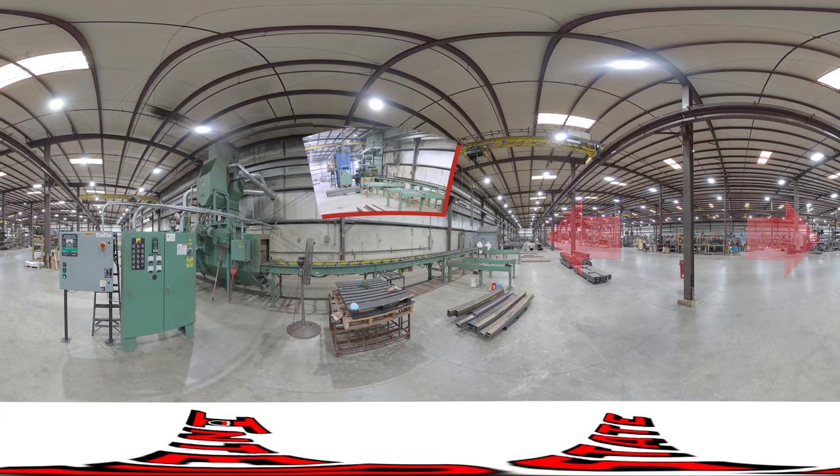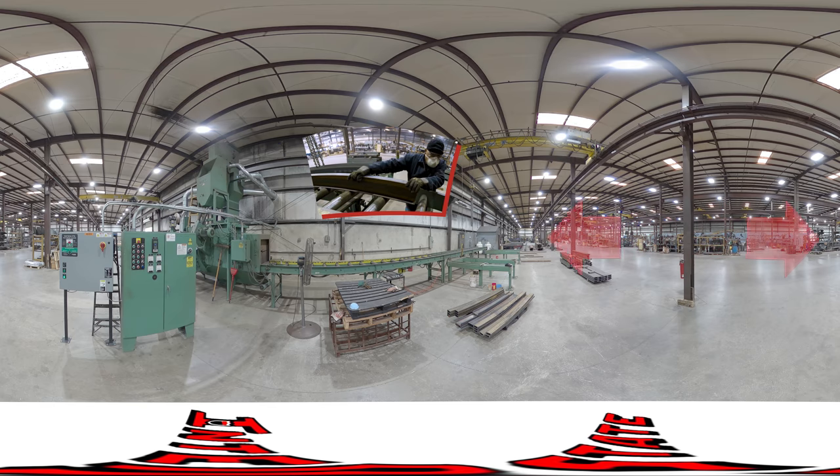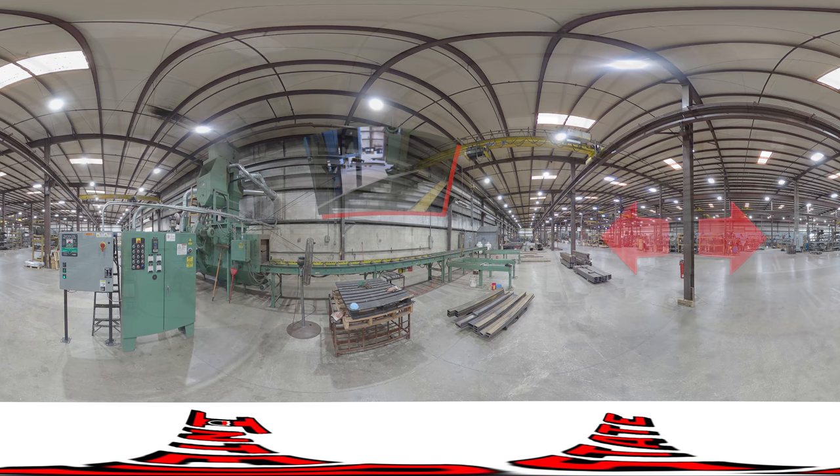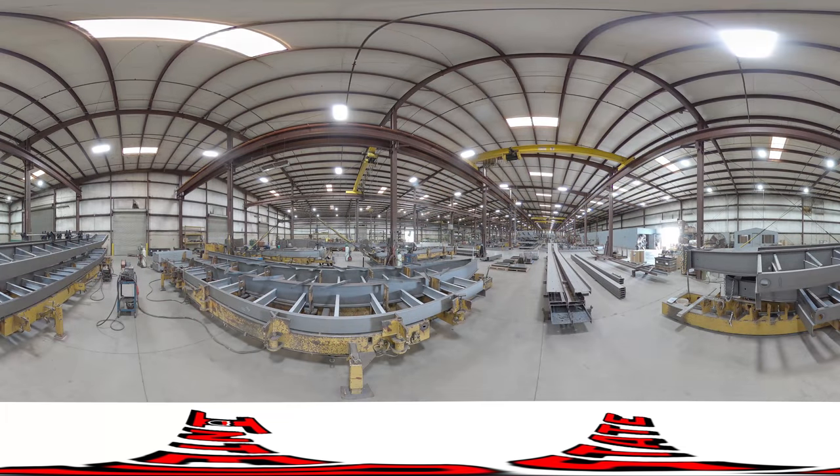Interstate fabricators utilize a wheel liberator which shot blasts all steel frame components. The frame alignment fixture ensures precise and consistent placement of frame components.